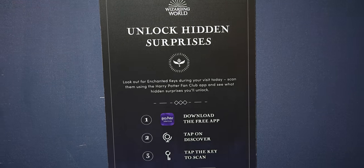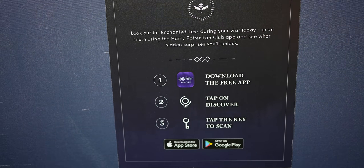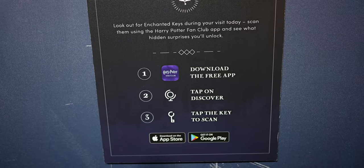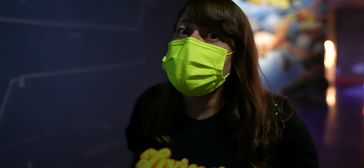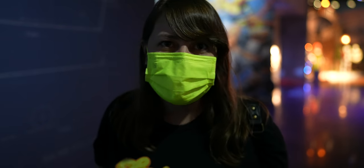It looks like they have an extra layer here — if you download the Harry Potter fan club app, you can do extra stuff in this exhibit. We're kind of on a rushed tour today, so we're definitely going to have to come back. Download this app and do all the extra things.